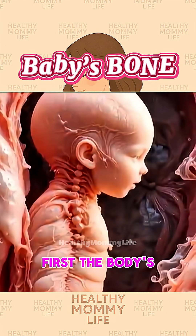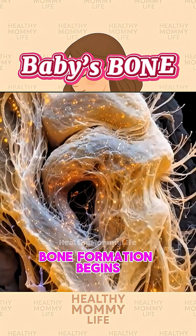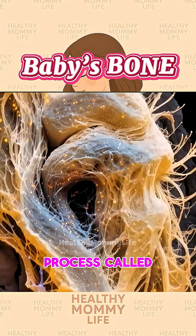The spine forms first — the body's main support pillar. By week seven, bone formation begins in a magical process called ossification.